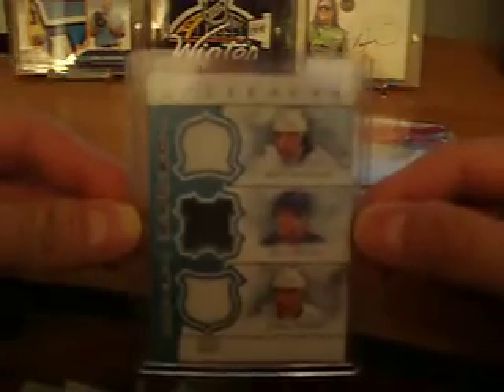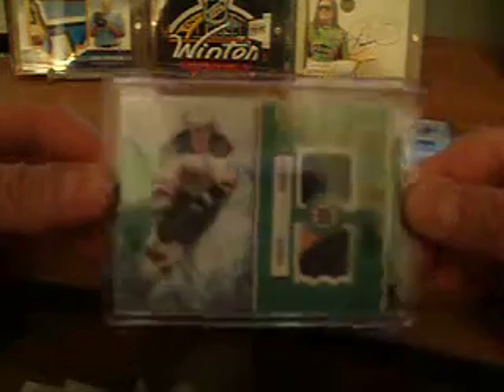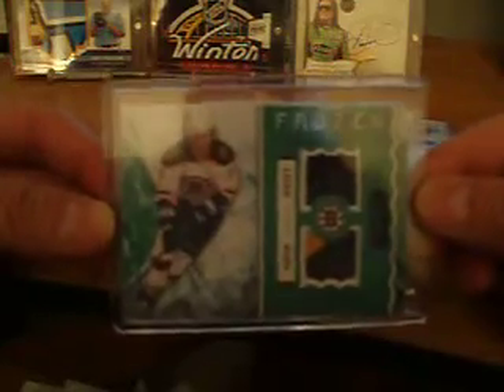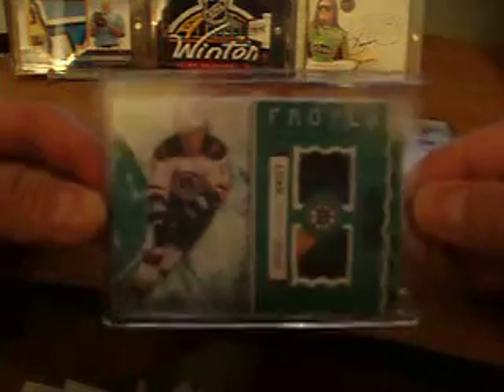We've got a Tundra Trios triple jersey of Matt Molson, Kyle Okposo, and John Tavares. Tavares is on the bottom there. Nice white, blue, and white action going on. And then I hit this Frozen Artifacts jersey and three-color patch of Tyler Seguin, to 36. Pretty sweet.